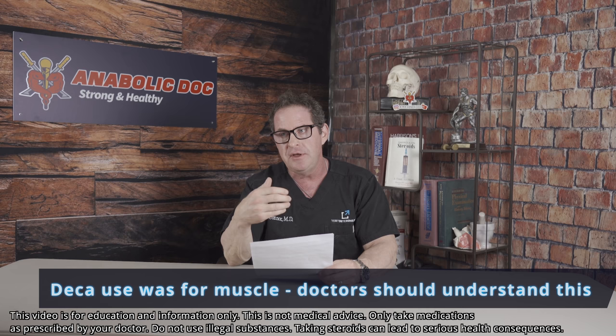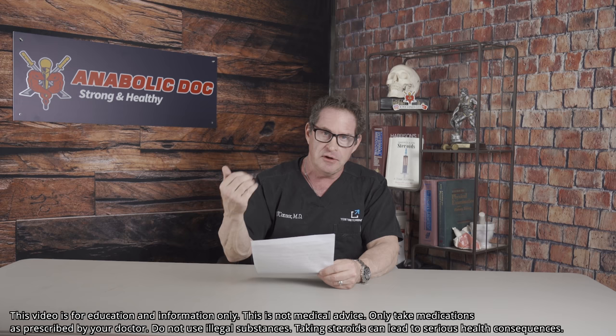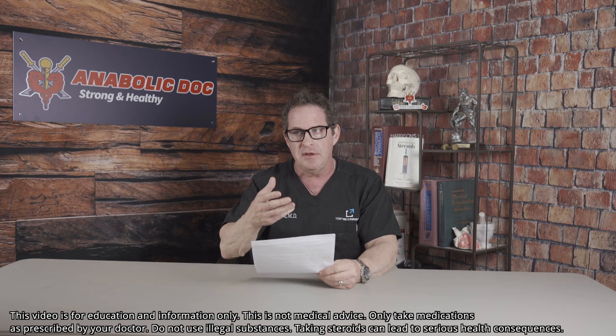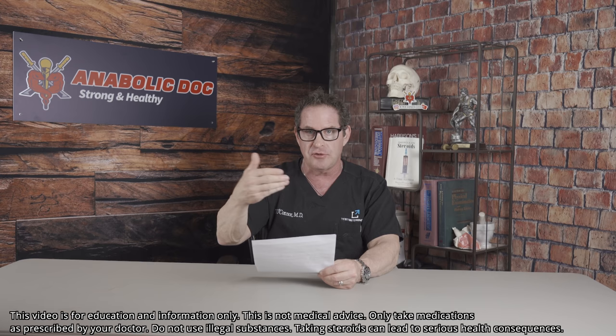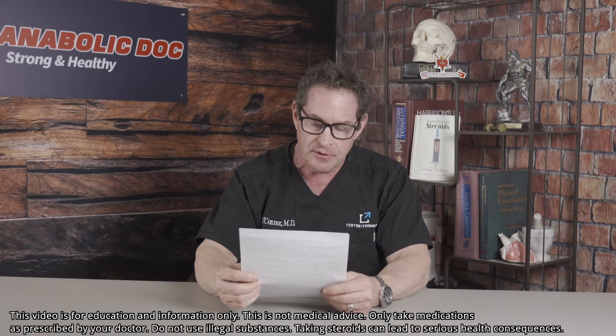He wanted to get a little stronger — that's reality. Doctors and healthcare providers need to understand that these men are doing this. You have to understand what they're doing and not just say no — you have to work with them. I don't prescribe these; these are men doing it to themselves. So you have to work with them.